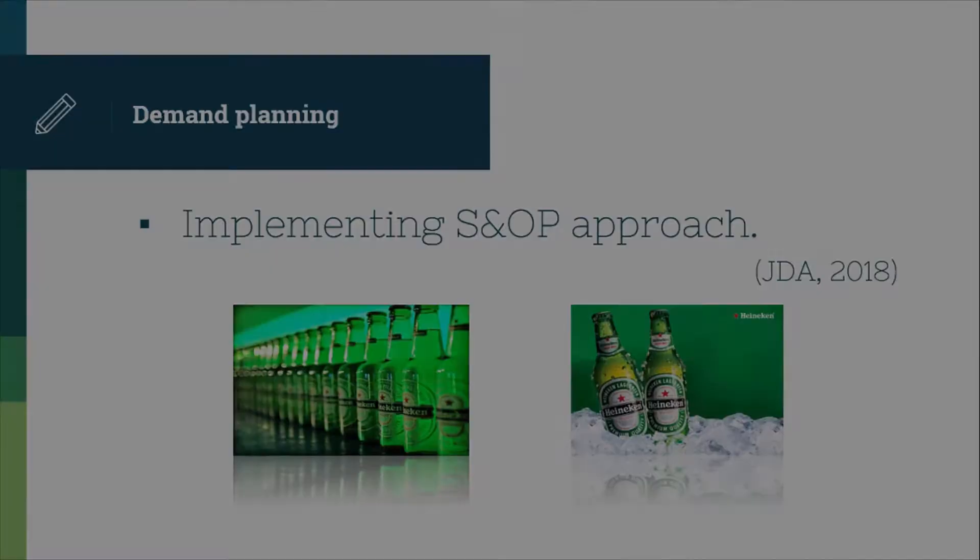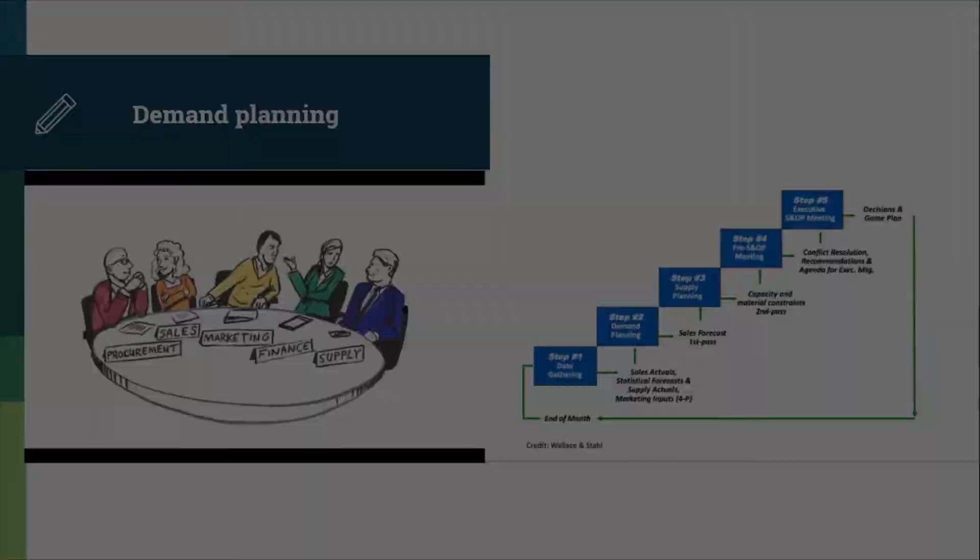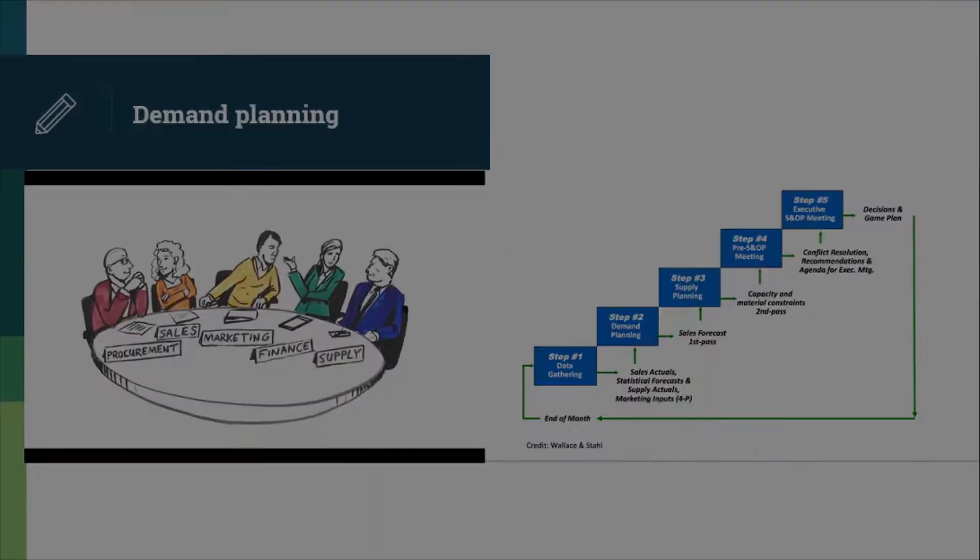After forecasting the demand, the result will be used for a planning process. Heineken implemented a sales and operations planning solution from JDA for production planning. This method involves functional departments such as sales, marketing, finance, and supply chain, holding many meetings to draw a plan for Honeycomb. Monthly data will be collected to analyze in the first step, then reports are produced for the second step, which is demand planning.